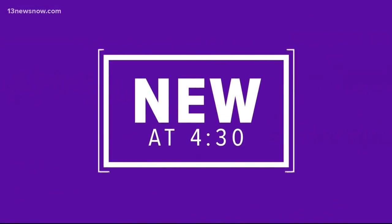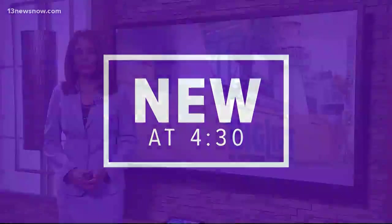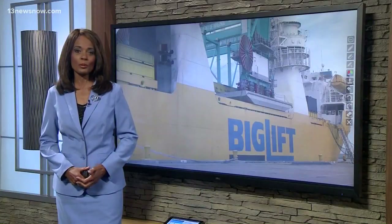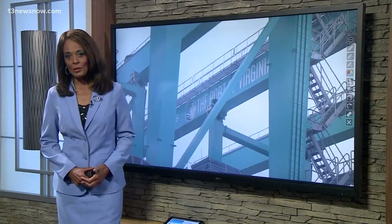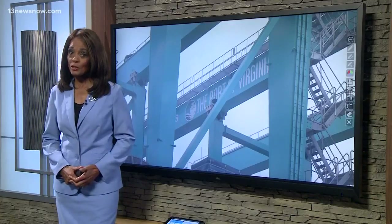Six new cranes arrived at the Port of Virginia this morning. It's all part of an effort to stay competitive with other ports and to draw more business to the Commonwealth. 13 News Now reporter Jacqueline Lee was there for the big arrival.